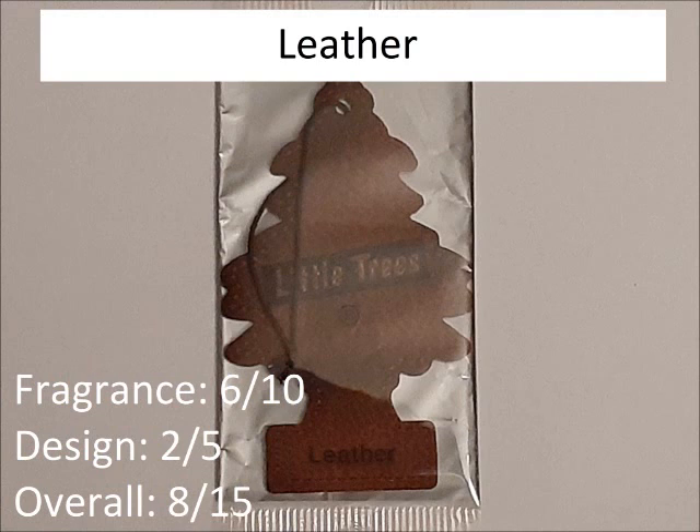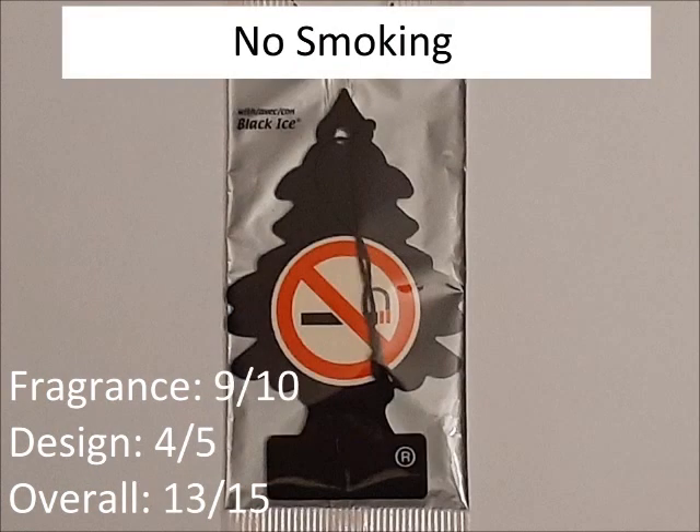Leather — one that isn't very good. The fragrance is okay at best, 6 out of 10. And the design just doesn't look that good, so 2 out of 5. The design's not completely offensive, but it's just not good. So overall, 8 out of 15. No Smoking. The fragrance is really good, so 9 out of 10. And the design's also decent, so 4 out of 5. Overall, 13 out of 15.